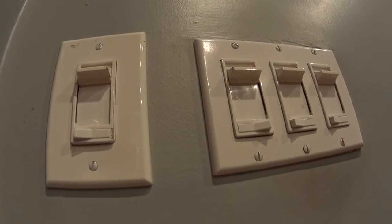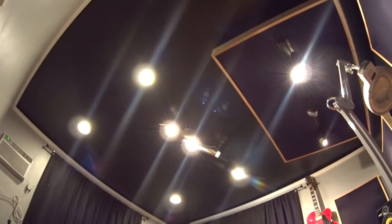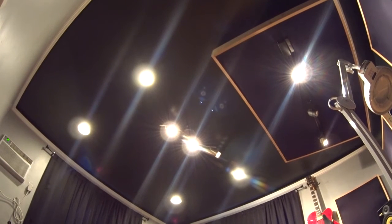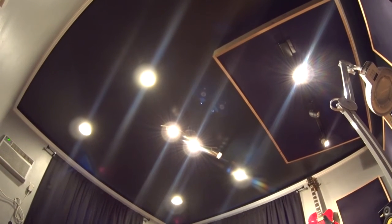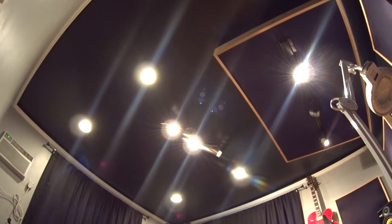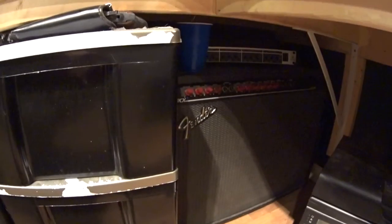The studio has a bunch of outlets and all the lights are on dimmers. Check out how cool the ceiling looks — it's painted black and has lots of lights. Also notice the crown molding I added along the top edges of the room.